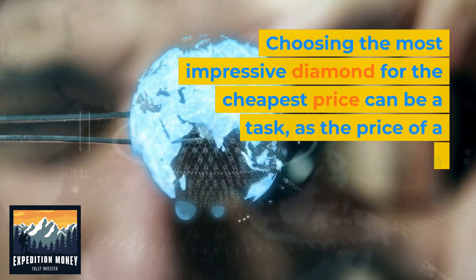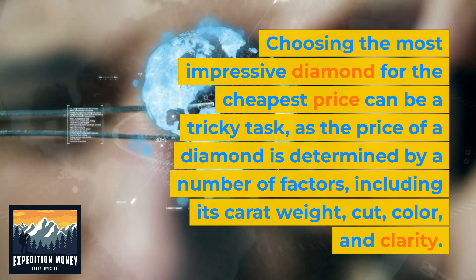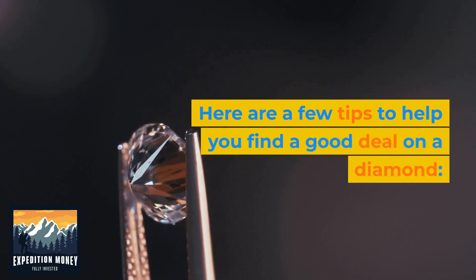Choosing the most impressive diamond for the cheapest price can be a tricky task, as the price of a diamond is determined by a number of factors, including its carat weight, cut, color, and clarity. Here are a few tips to help you find a good deal on a diamond.